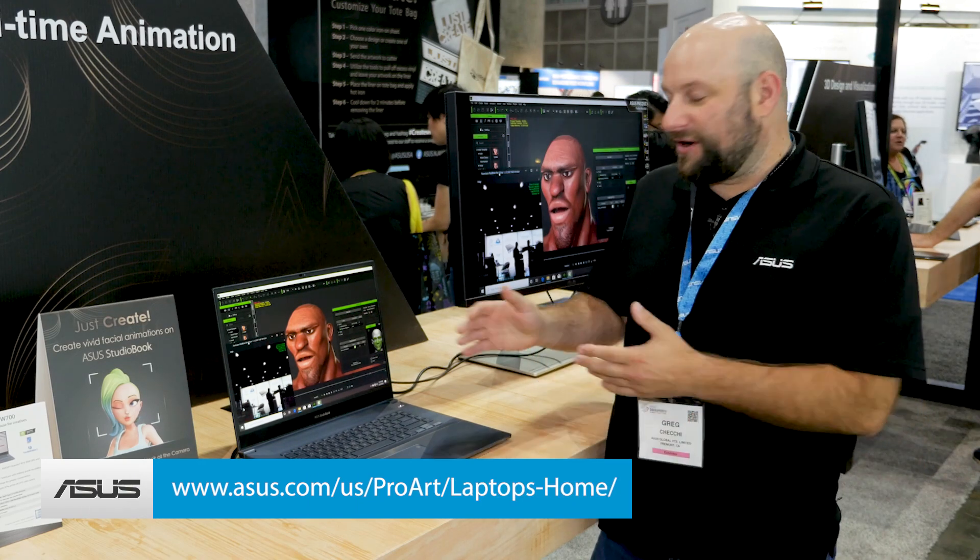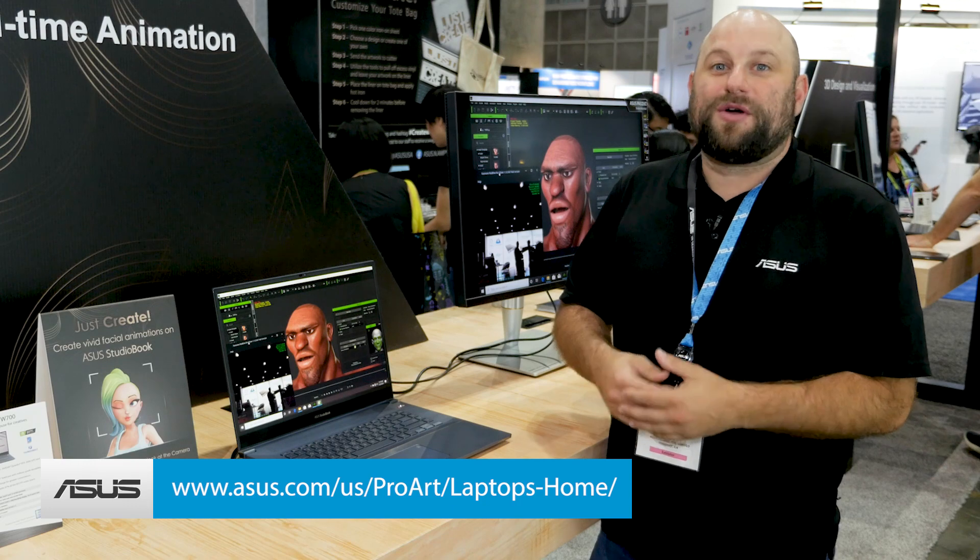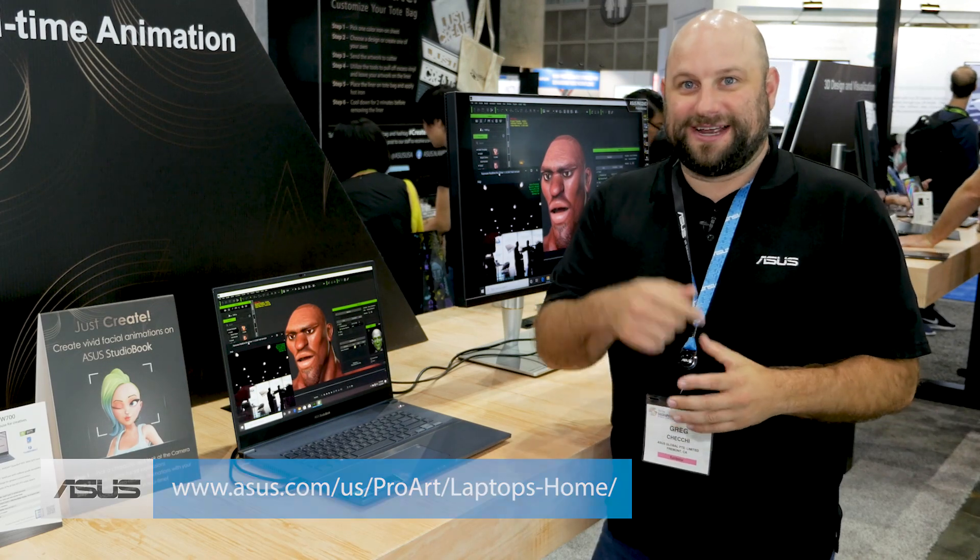For more information about any of our workstation laptops or any of the other hardware we're showing off here at SIGGRAPH 2019, go ahead and check out the link that I've got below. Thanks for watching and we'll see you next time.